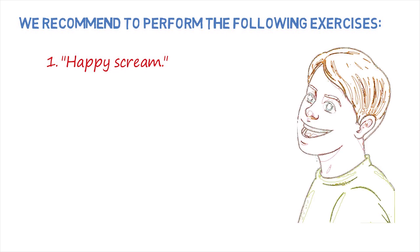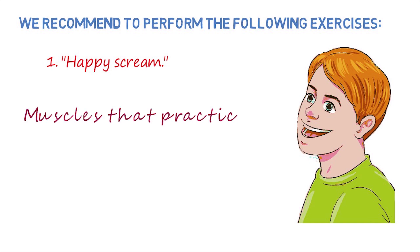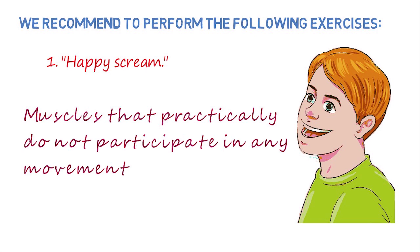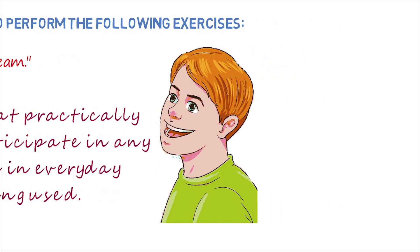Number 1: Happy scream. You can perform this exercise both standing and sitting. The main thing is to straighten your back and throw your head back as in a dentist's chair. Then, open your mouth wide and pronounce a long A sound. Counting to 10, close your mouth and return your head to its original position. With this exercise, we use those muscles that practically do not participate in any movements in everyday life.